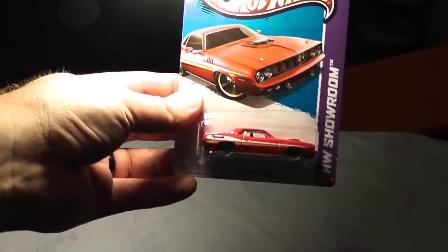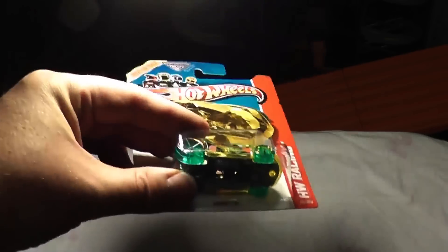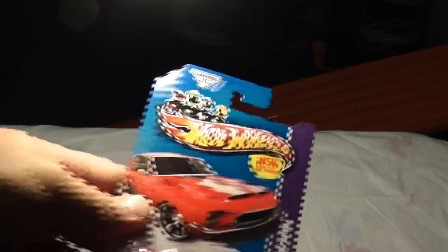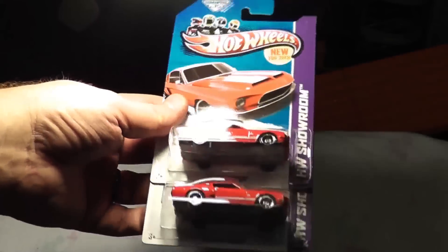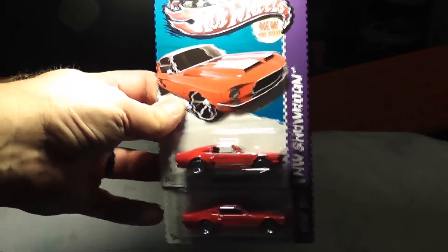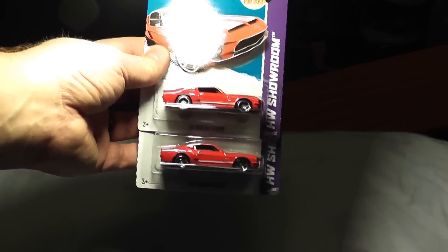'70 Hemi Cuda — which we have seen before, still a cool car. And then Vendetta — cool car for wall tracks and everything. Another opener — a lot of these are going to be openers, but that's not a bad thing. It's better than them sitting in packaging. '69 Shelby GT500 in red — I like that, that is pretty awesome. Happy to have gotten two of those.